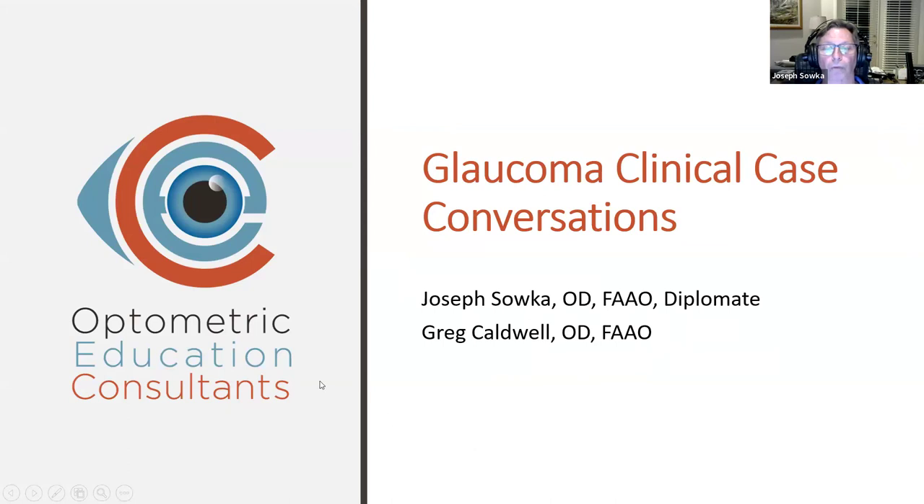Welcome everybody to the Optometric Education Consultants National Webinar Series, Tuesday Night Edition. Tonight's topic will be glaucoma clinical case conversations with myself and Greg. This is not anything that we rehearse — we are just going to talk about some cases that I put together, and hopefully everybody will find this interesting.